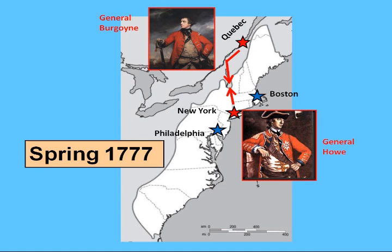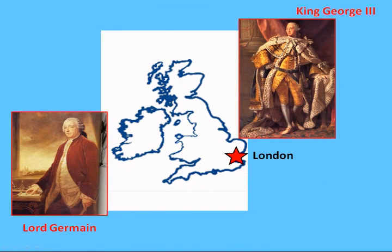General Howe's cooperation was vital to the success of this plan. But British officials in London failed to provide direct orders to Howe. So Howe was allowed to pursue his own agenda, which focused on capturing the colonial capital of Philadelphia.